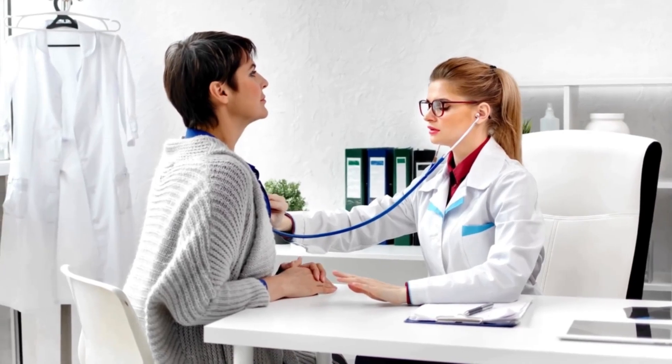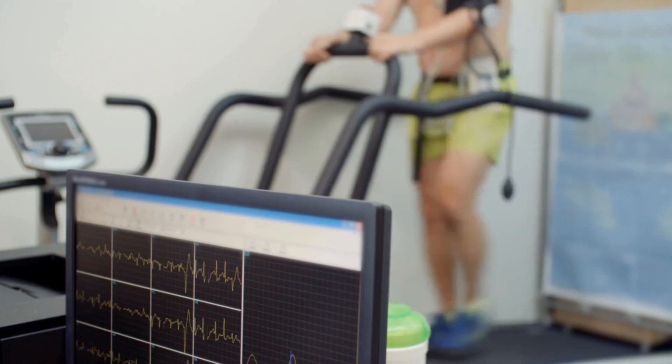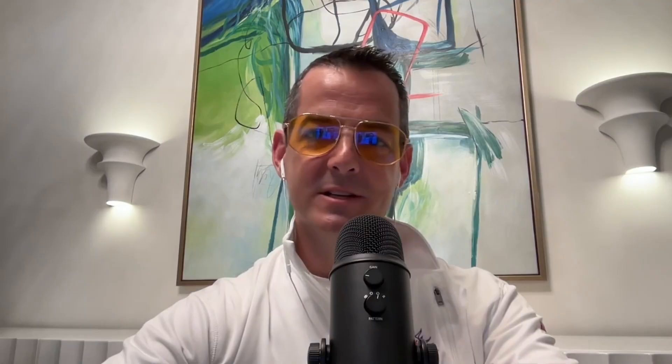Traditionally, patients don't normally go to a cardiologist unless they're having symptoms — chest pain, shortness of breath, exercise intolerance. They see a cardiologist, they do an EKG, they put them on a treadmill, they do a stress test. If it's abnormal, they go to the cath lab and maybe they get a stent. Or the stress test is normal and they say you probably don't have severe blockages, and then they treat their blood pressure or lipids, whatever they find.